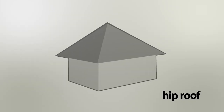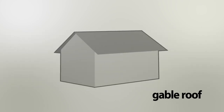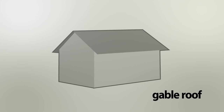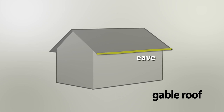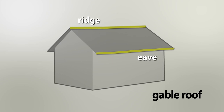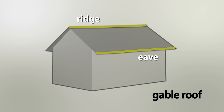A hip roof has four sloping planes with no gables. A gable roof has sloping planes of the same pitch on each side of the ridge with a gable at each end. An eave is the horizontal lower edge of a pitched roof. A ridge is the uppermost horizontal external angle formed by the intersection of two sloping roof planes.